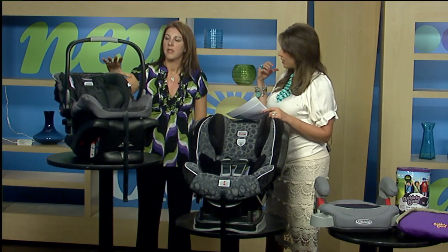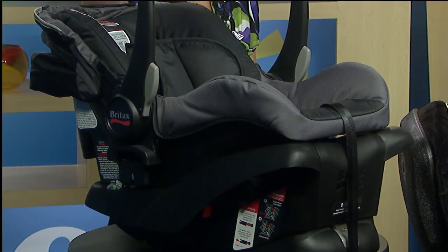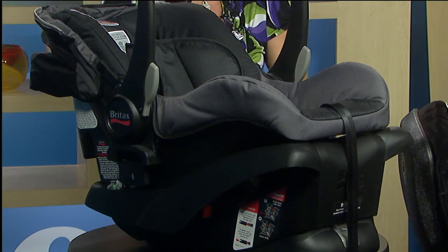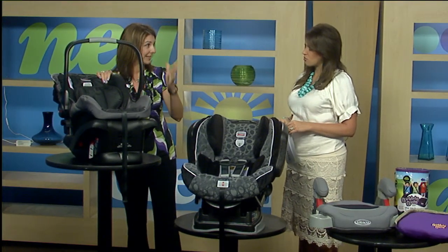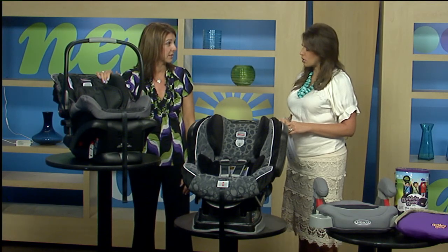How long does that face the rear? This particular seat goes to 30 pounds. A lot of times moms give that up sooner because it's heavy — if you carry this alone it's heavy, plus you put the baby in there it's pretty heavy. Most of them go at least to 20, most go up to 30 pounds in this type of carrier.